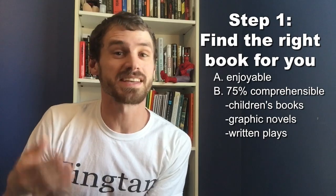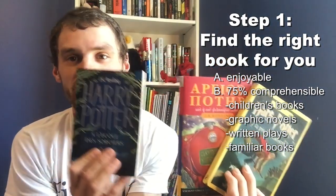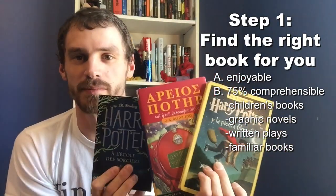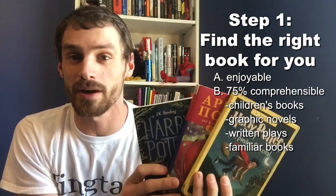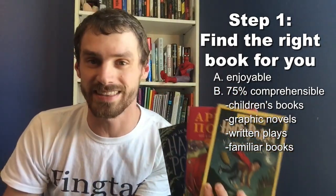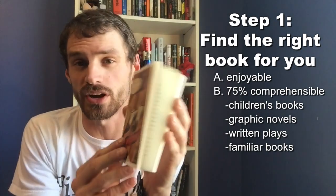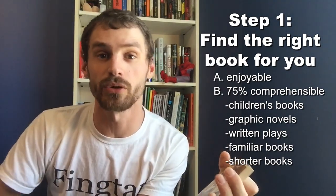More than anything else, the best kind of book you can read is books that you're already familiar with. Here I have Harry Potter in French, Greek, and Spanish, because these are all languages I'm learning and I loved the Harry Potter books growing up. I already know what's going on, so I can understand from context or memory even if I don't understand every single word — and that's a big help for comprehension and building vocabulary. Also remember that shorter books are usually better; you'll be more motivated when you see yourself progressing quickly through a book.